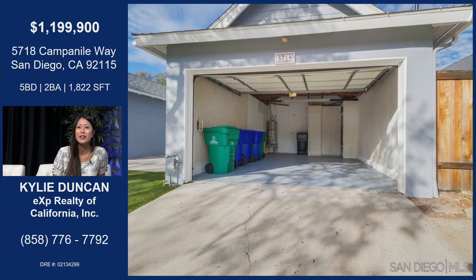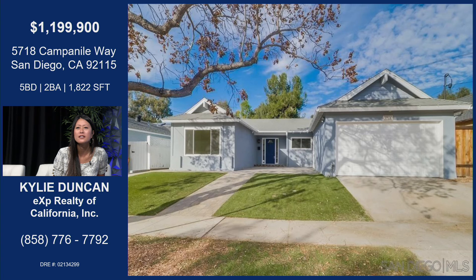That looks like a great garage — ample room in there. It's clean. It looks like an epoxy floor painted on the bottom, which looks really nice. Great place to store your bins obviously.